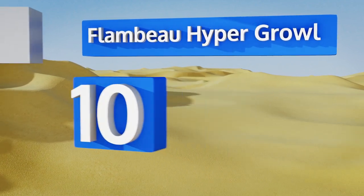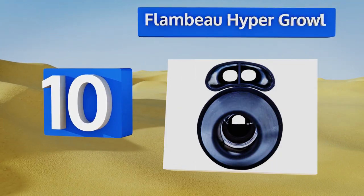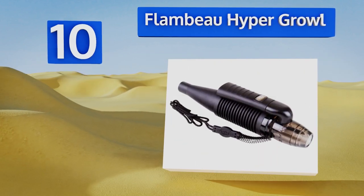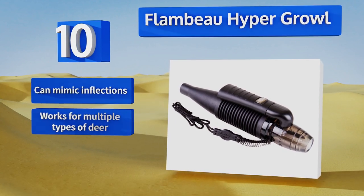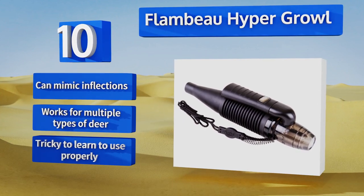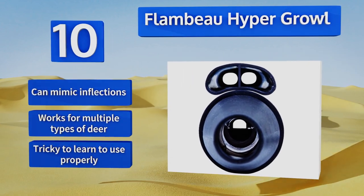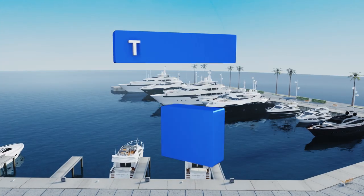Starting off our list at number 10, the Flambeau Hyper Growl has a ventilator tube that simulates a deer's nostrils, giving it an extra bit of realism. You can also interrupt the airflow manually for snort wheezes. You'll need to use your entire lung capacity to make it work. This one can mimic inflections and works for multiple types of deer, however it is tricky to learn how to use properly.